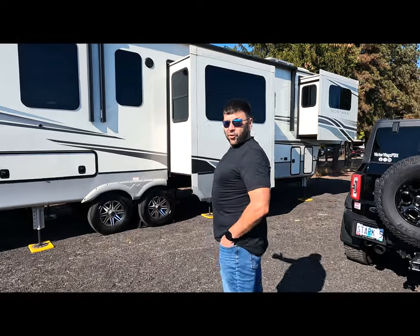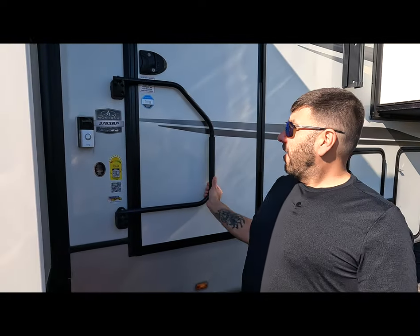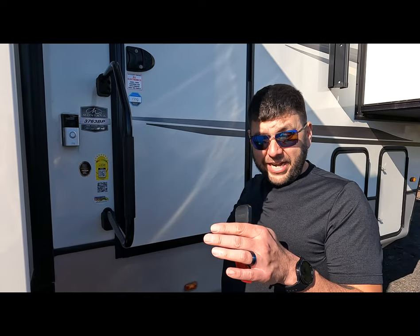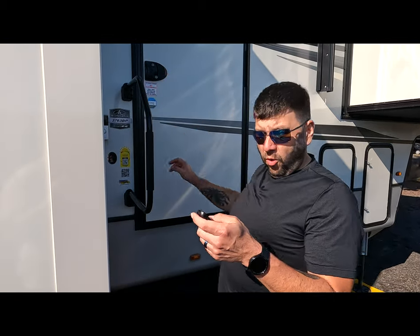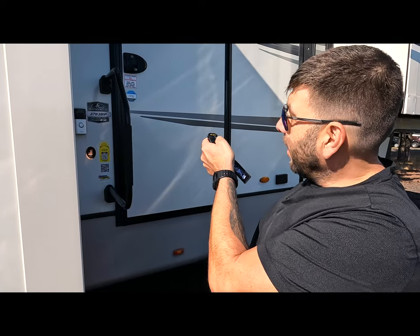We're going to walk over to the front door here. Melissa is going to hand me the keys. This is one of the first upgrades that we did — it's highly recommended by a lot of people in the RV space. We swapped out the lock with the RV lock because many of these RVs use the same keys, so you want something that will keep you secure. What's cool about this is you can either do the code or use the key fob. I can just unlock it just like that.